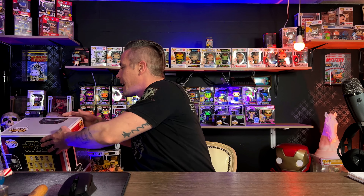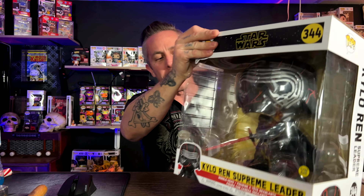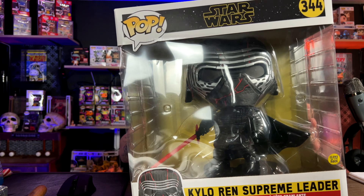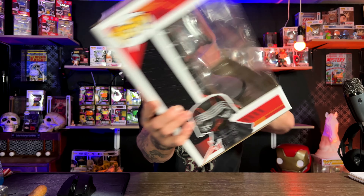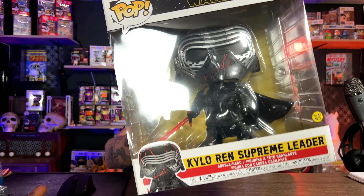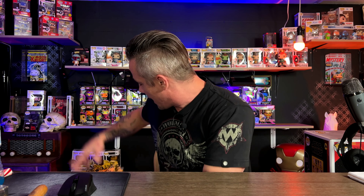Next is the Kylo Ren, a glow variant, number 344. They show a lot of them on the back of this box. The only things that glow on him are his sword and some of the cracks. Really awesome pop — there are still a lot of great 10-inch pops in this collection.